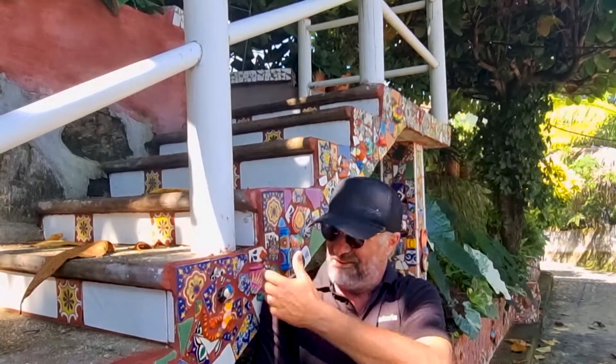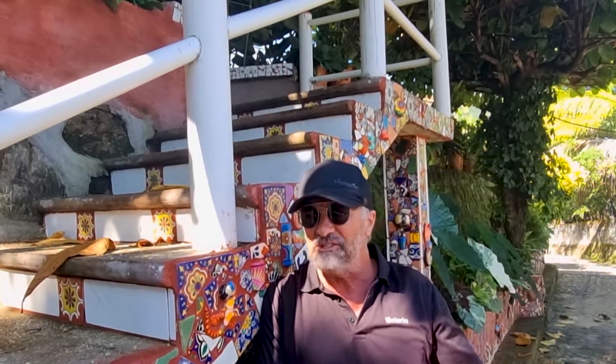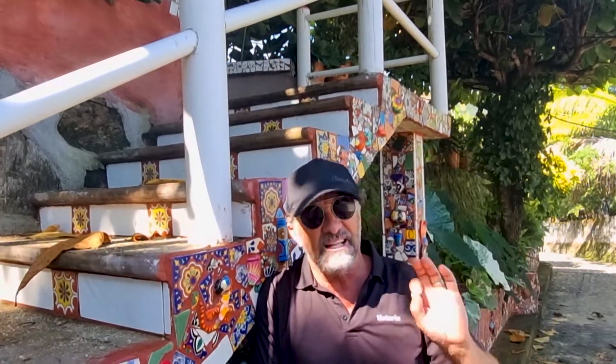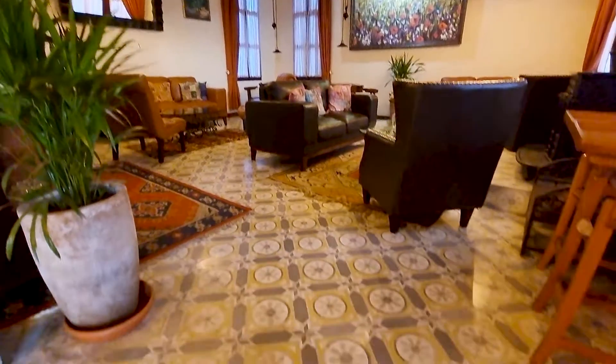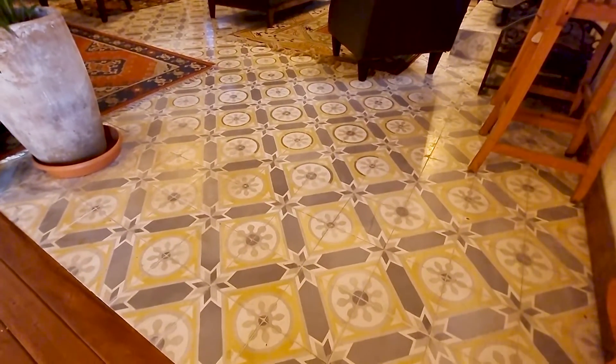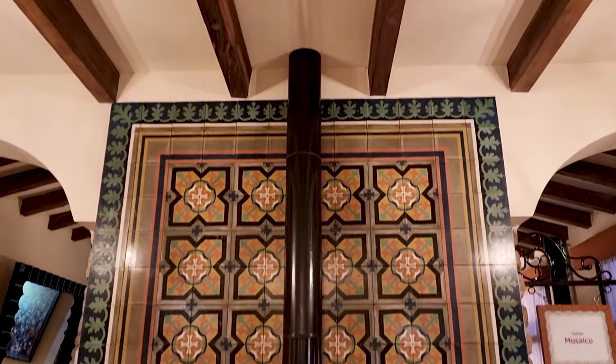I suggest getting a mood board — whatever you feel, don't copy-paste. Whether it's brightly colored tiles or whatever, put it together. Then take it across to Tal Toria, sit down with them, and they can pull all the bits together and say what's going to work. You want it to be a little different, you want it to be you. There are so many creative options around the world to pull it together and make it special.